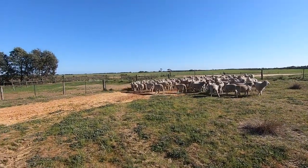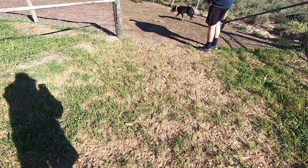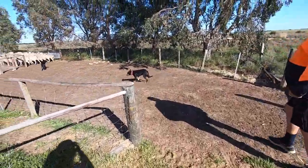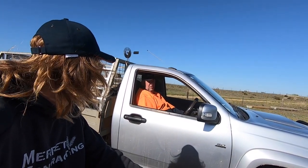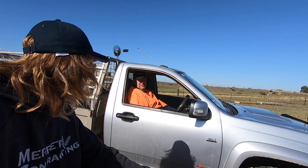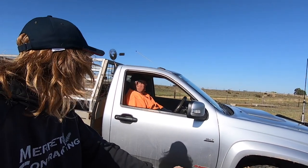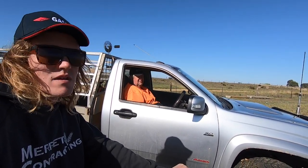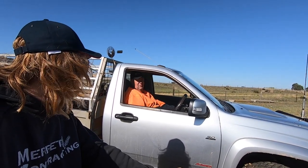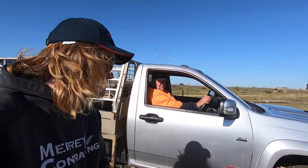We're herding the lambs in. The plan is to get half a mob at a time. Go down around that way — super fine about half. We've got them through this gate, which was a little bit of a challenge, but we got them.